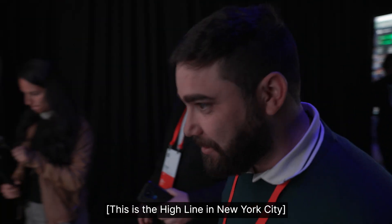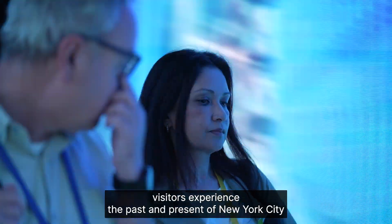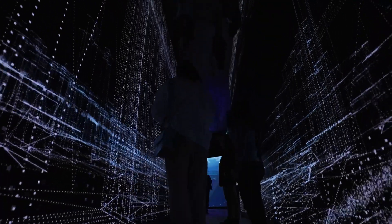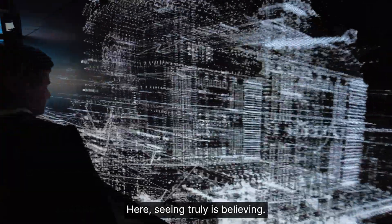This is the Highline in New York City. On the way out, visitors experience the past and present of New York City by walking through a digital rendition of the Highline Park. It's a stunning testament to the power of advanced visualization — here, seeing truly is believing.